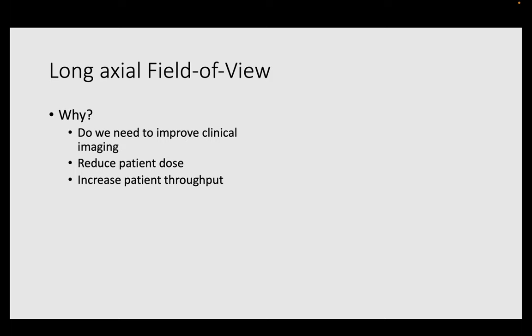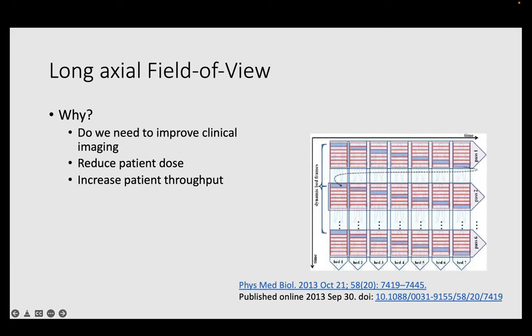There is also a figure published in 2013 — I found one from the same authors, published in PMB — where these authors tried to do parametric imaging. They wanted to have images from different parts of the body and extract more information based on how the biodistribution evolved. Reading those papers, you understand that all these ideas were great, but they were killed by noise. That was a big issue in typical PET scanners: we don't have enough good quality information.